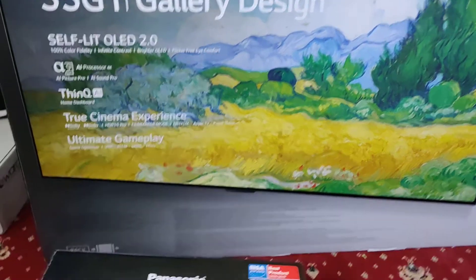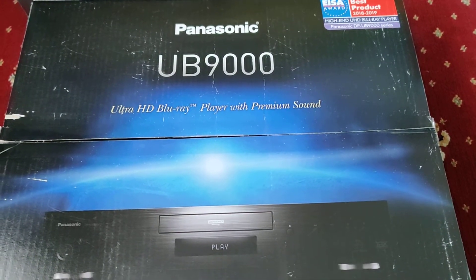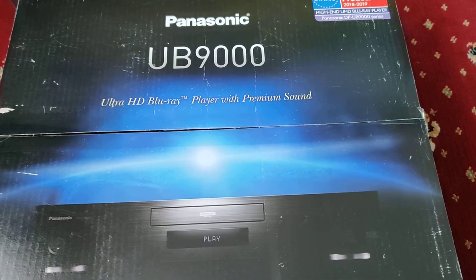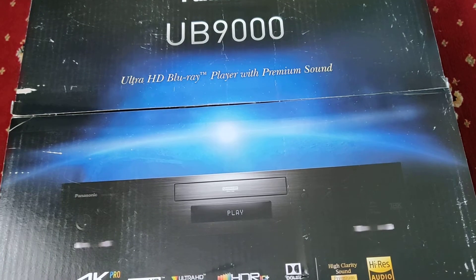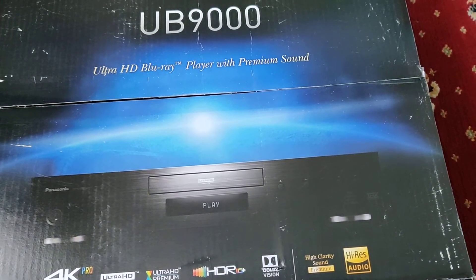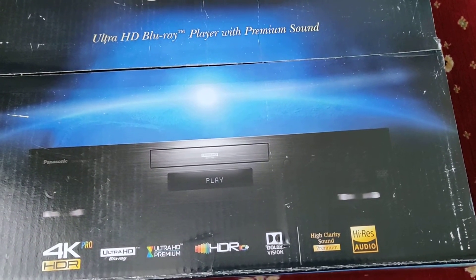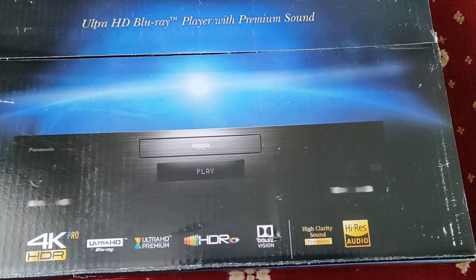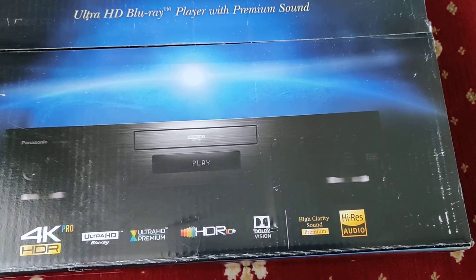On top of that I also got myself this — the Panasonic UB9000. I think I got this from TSB or TBS, I can't remember the name of the store. This is a 4K Blu-ray player that plays multi-region Blu-rays and DVDs. It's heavy as hell. It comes with an HDMI cable and a free movie, and the free movie I decided to get was Scarface.